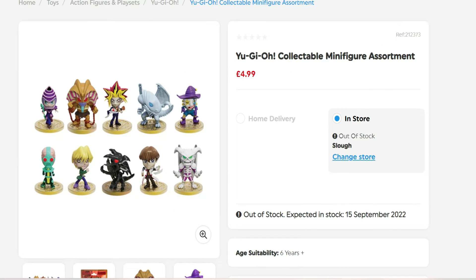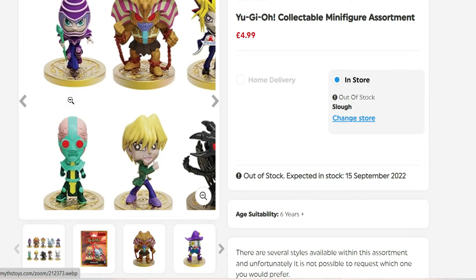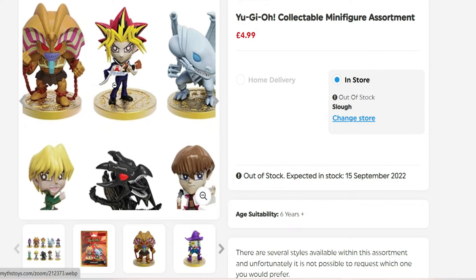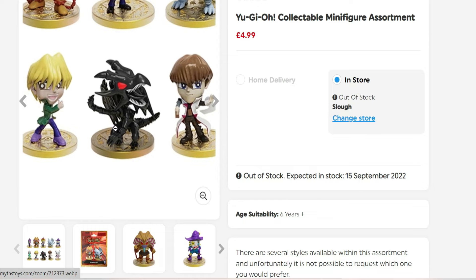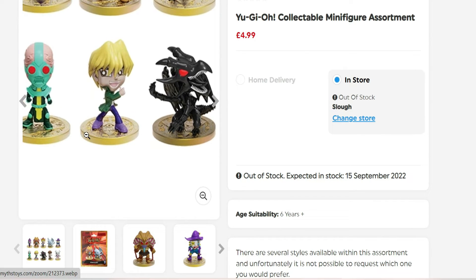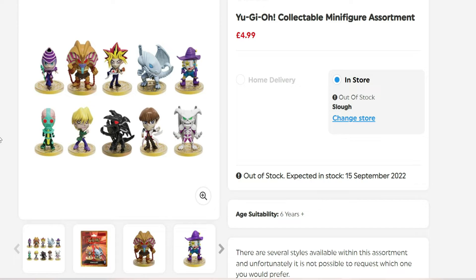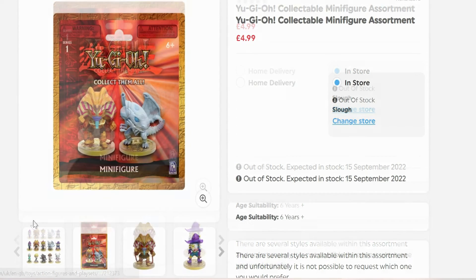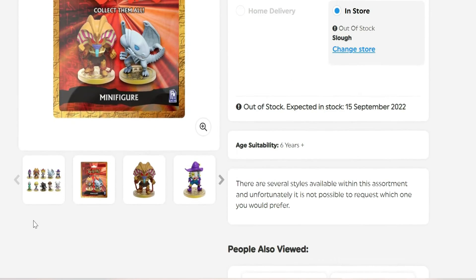Up first is the Yu-Gi-Oh collectible minifigures assortment, similar to micro figures in a random pack. Let me get a closer look - we've got Dark Magician, Exodia, Yugi, Blue Eyes, Sangan, the Dark Clown, Summoned Skull, Kaiba, Red Eyes Black Dragon, Joey, and Jinzo - each standing on a coin. There are 10 in this set. Each minifigure is 5.7 centimeters, highly detailed, and comes with a Millennium Puzzle stamp piece. Collect the 10 minifigures and 4 chase variants, each sold separately.